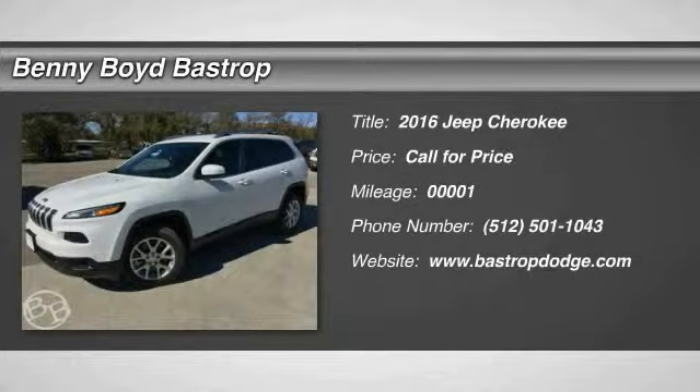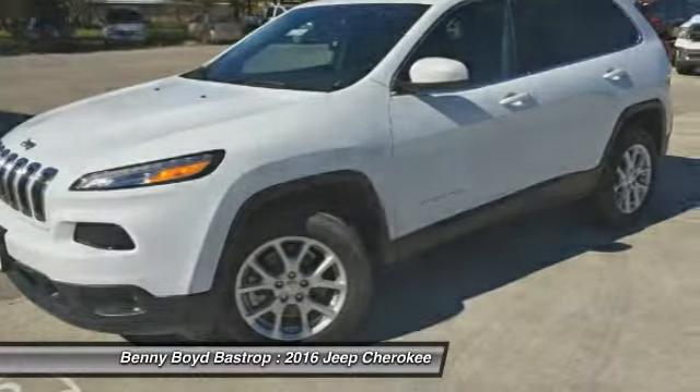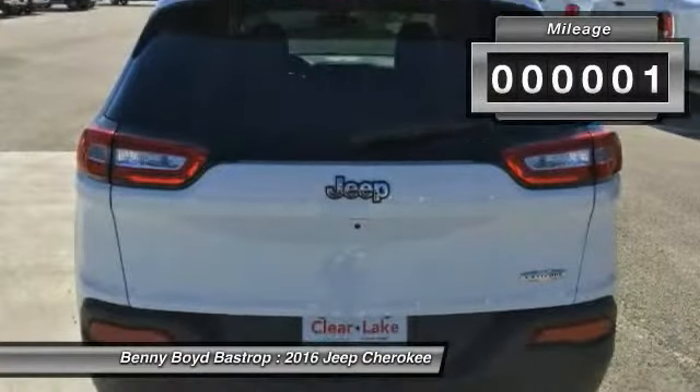2016 Cherokee — the Jeep Cherokee offers superior off-road capability. This makes the Cherokee a fine choice for families who venture off-road or vacation in the mountains or other remote areas. This vehicle has less than 100 miles.